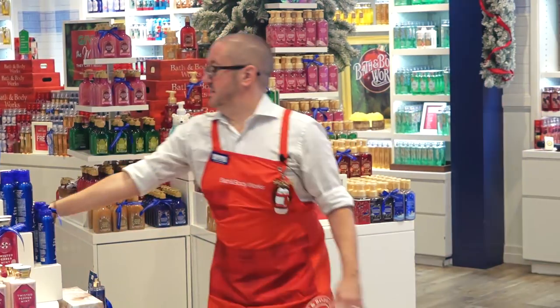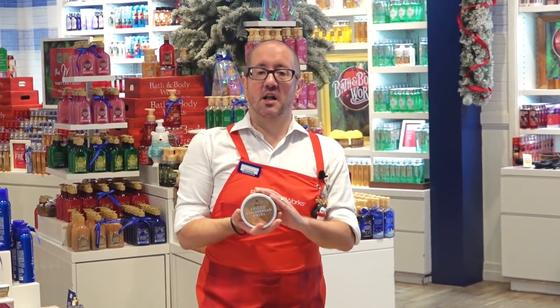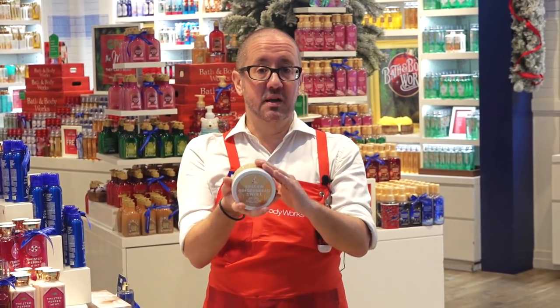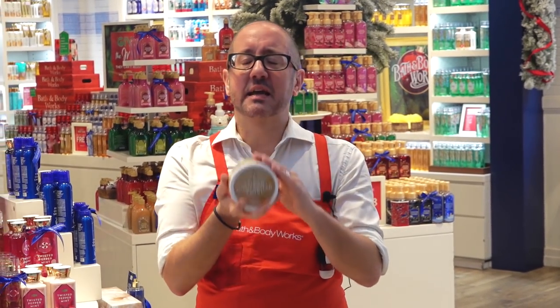And finally is Spiced Gingerbread Swirl. It takes you back to the holidays and Christmases of your childhood — it's all about cinnamon, all about cookies, sitting in front of a roaring fire and celebrating with friends and family.